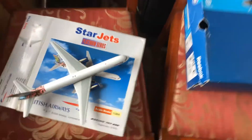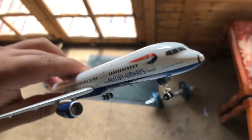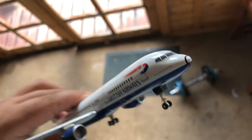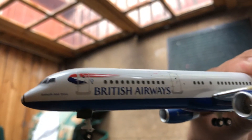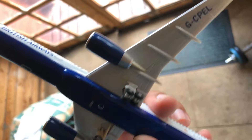Here's the model, guys. You can see the details now — let's have a look at all the details of this British Airways 757-200. You can see the British Airways titles, the logo, and on the left side it's the same. It says Animals and Trees — this is the British Airways livery.